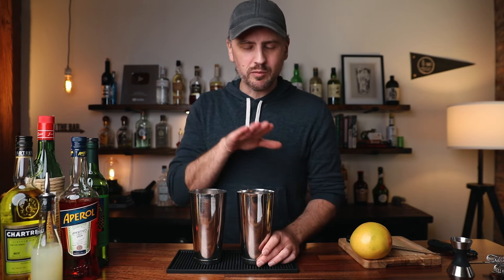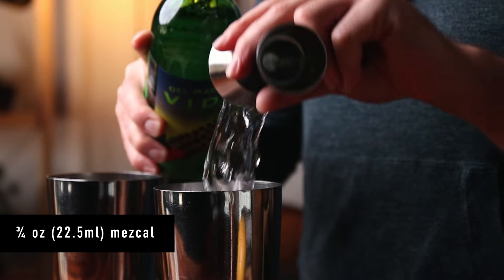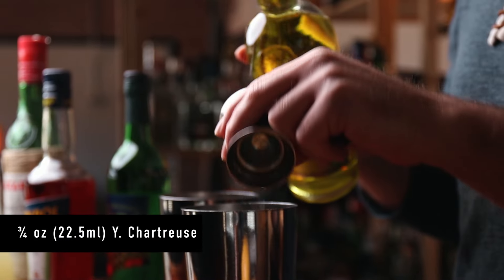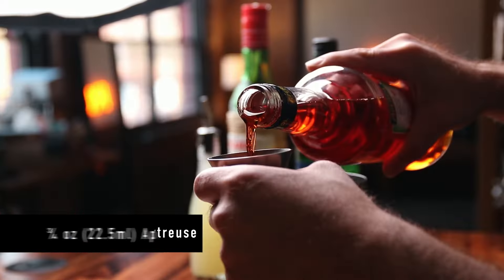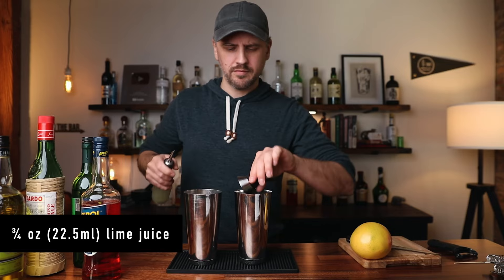Let's build. I'm going to be shaking both of these cocktails, and to keep things simple for you, the viewer, I'm going to build one cocktail and then build the next. Let's start with three quarters of an ounce of mezcal. To that, we will add three quarters of an ounce of yellow chartreuse, three quarters of an ounce of Aperol, and three quarters of an ounce of fresh lime juice. All equal parts.